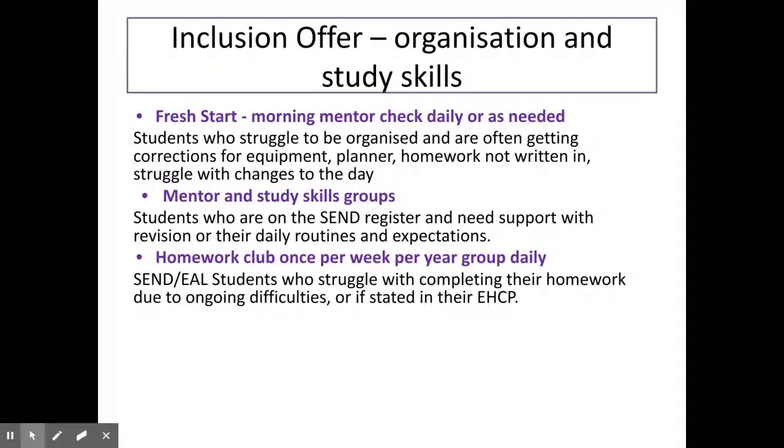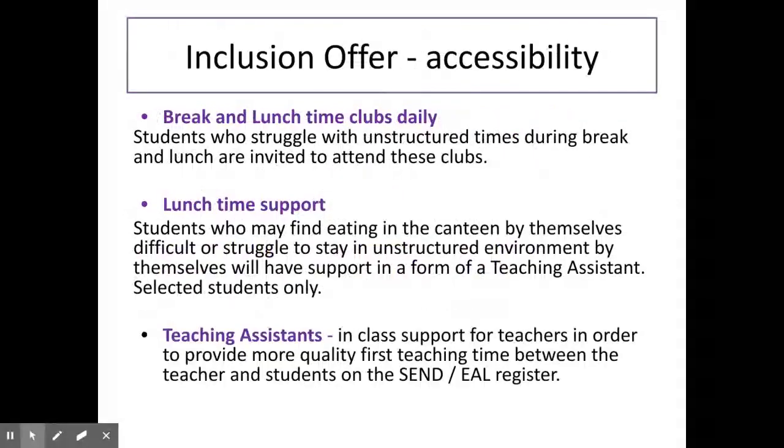Lots of young people struggle to get themselves organised, however some struggle much more than others. For these learners, we run our Fresh Start Morning Club, which aims to support students in preparing themselves for the day. We also offer mentor and study skills sessions, as well as a homework club one day per week for every year group. Some students would struggle to access the full school day without further support, so we offer a break and lunchtime club to support them with unstructured times and also support while eating their lunch in the canteen.